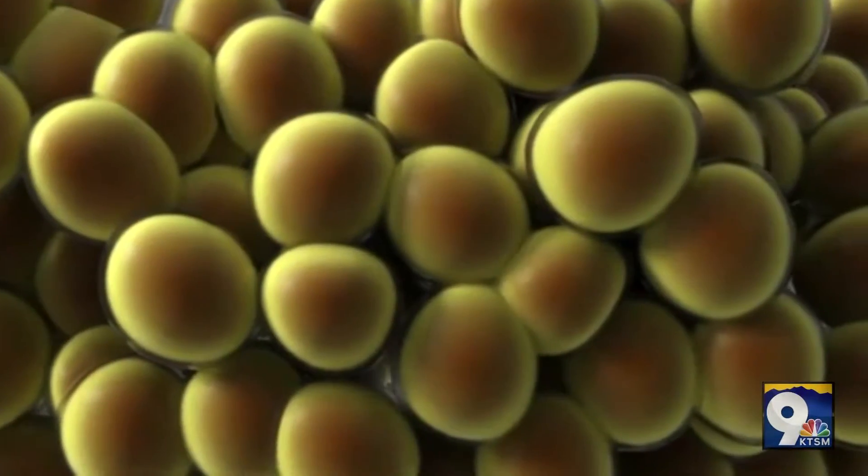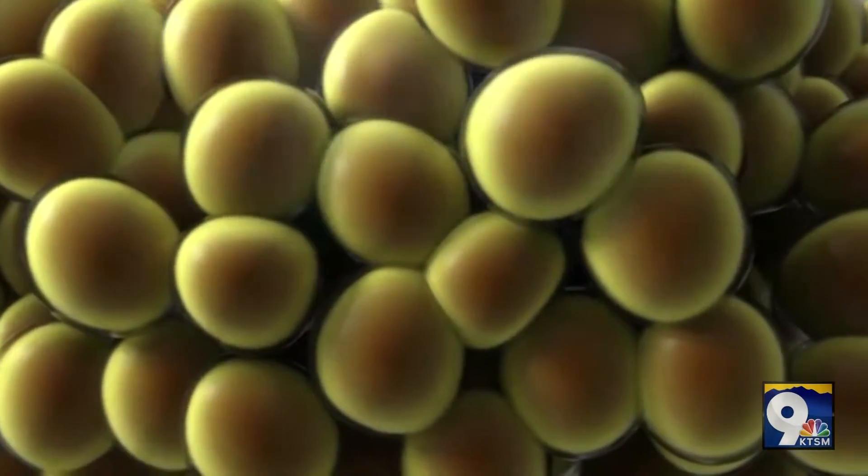I know that this is a question that's on everyone's mind: where does the fat go? Excellent question. So the fat, once it's frozen, is absorbed through the body and flushed out through the lymphatic system.